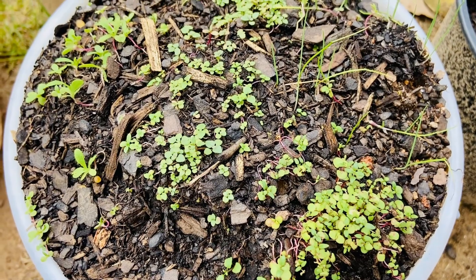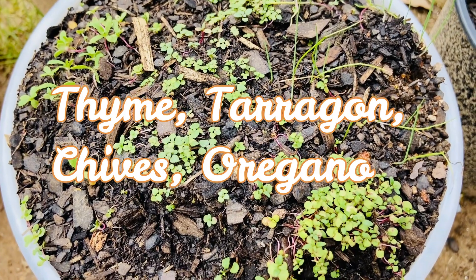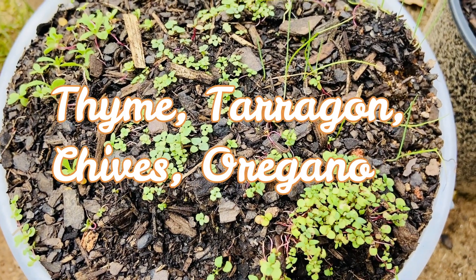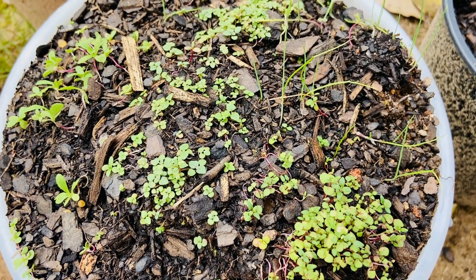Also in smaller pots I have some seedlings that are just starting to grow, so we won't be able to identify them yet by their true leaves, but I know exactly what is in each pot.